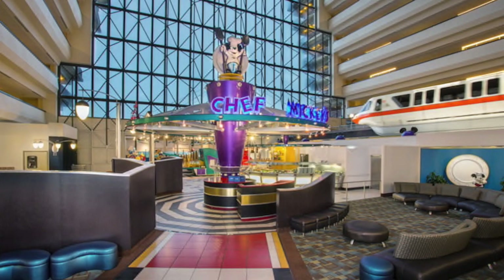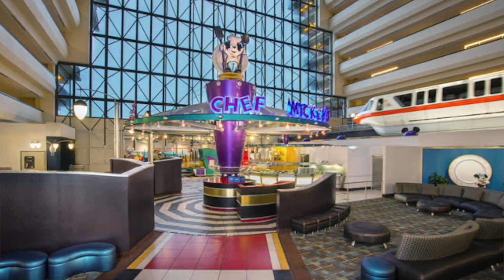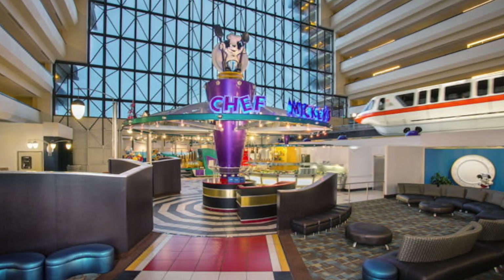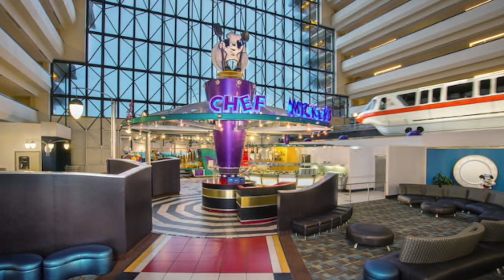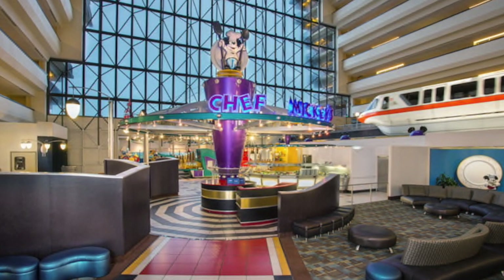For dessert, there's a create-your-own sundae bar with toppings, caramel sauce, and chocolate sauce — that's where I spent most of my time. There are also cookies, brownies, jellies, and all the other stuff you'd expect from a buffet. They don't really do anything different with the food; it's not themed toward anything other than classic American. But if it's not broke, they're just taking something that was good and making it better — putting a Disney spin on things, which is nice.